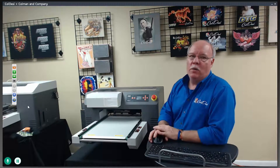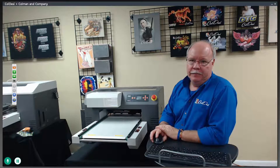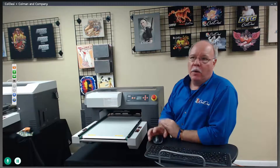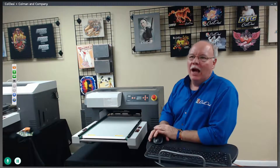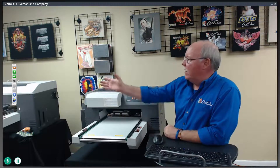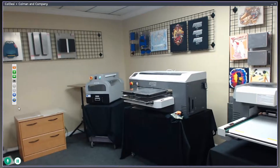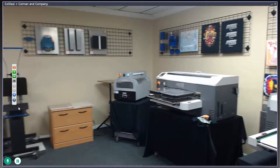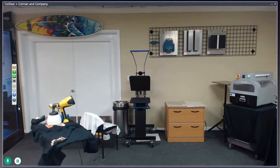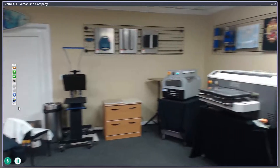The printer is generating and printing the white underbase right now. When you print on dark shirts, you do have to pre-treat them. We have the Spider Mini pre-treatment machine, as well as the Wagner Sprayer. We're actually filming from the back right now — probably by this time next month we should be filming from our new studio. We're building a sound studio to do these webinars uninterrupted.